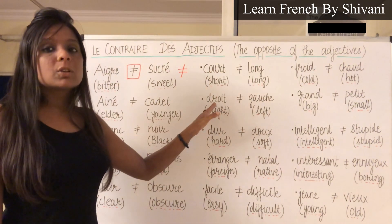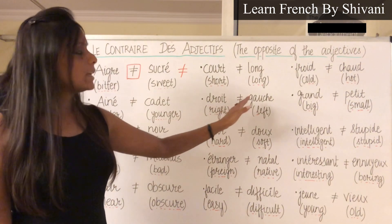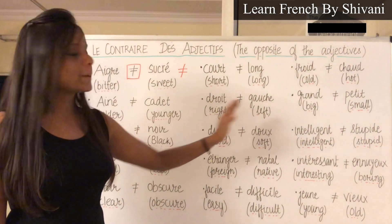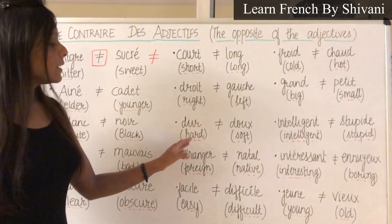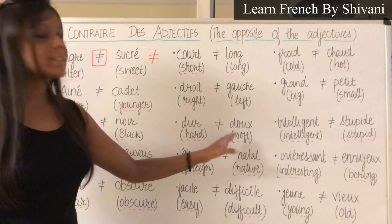Next is Droit — Droit, which means right. Le contraire c'est Gauche — Gauche, which means left. Next: Dûr — Dûr, which means hard. Le contraire c'est Doux — Doux, which means soft.